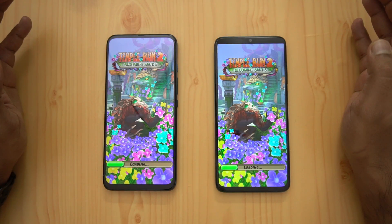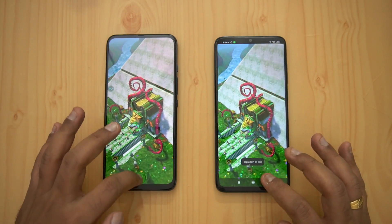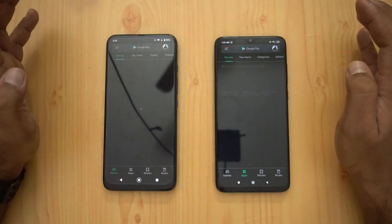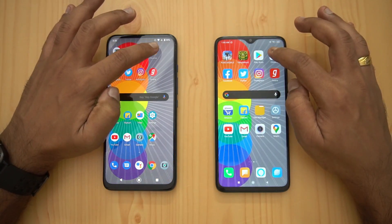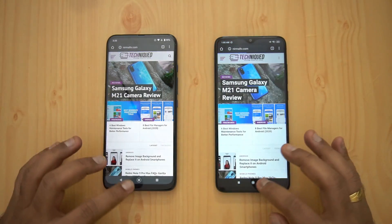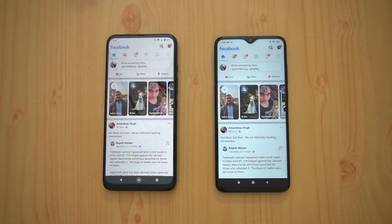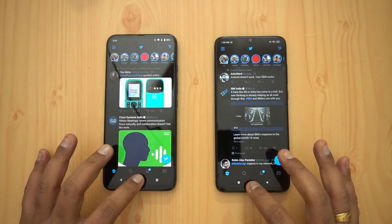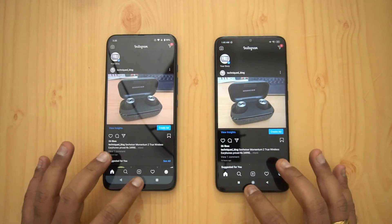Temple Run opened at the same time on both — no clear winner there. Next is Play Store: Redmi was faster. Google Chrome browser: Moto was faster, with Redmi taking noticeably longer. Facebook: exact same time. Twitter: Redmi was faster. Instagram: Redmi was faster.